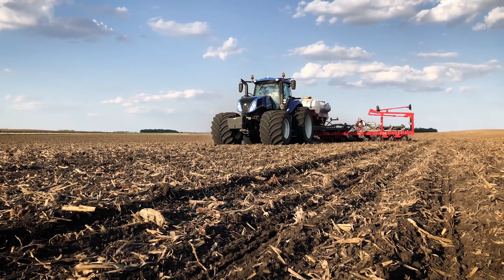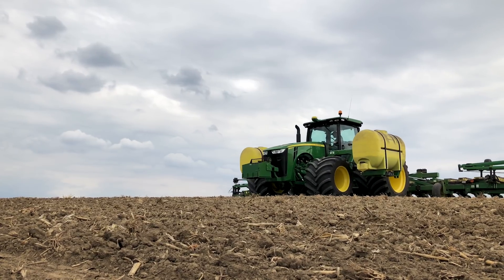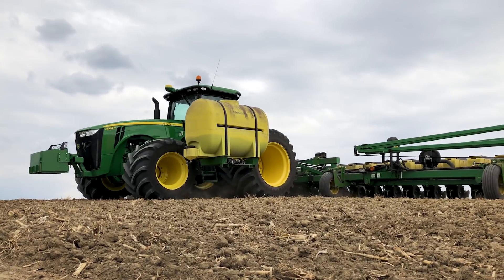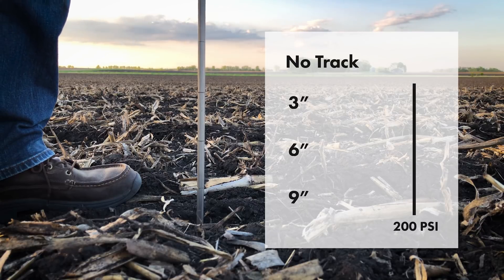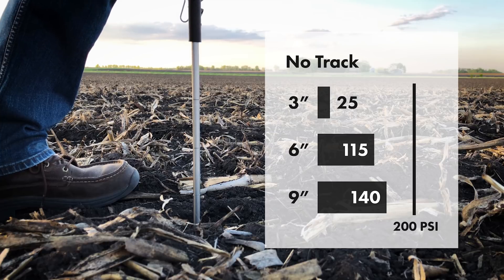Point number four: compaction. I'm going to focus on what we saw with the 1100 LSW tire setup, which was running at a lower tire air pressure. Immediately following the planter pass, we took compaction meter readings at 3, 6, and 9 inches. Outside the tire track, in average areas of the field, the compaction measurements showed approximately 25, 115, and 140 pounds per square inch respectively. Inside the tire track, we measured 120, 140, and 150 PSI.